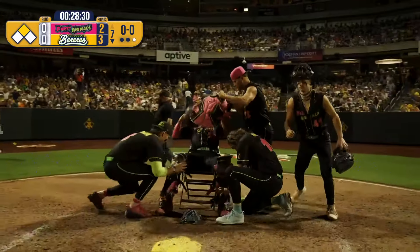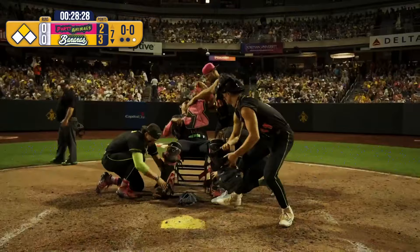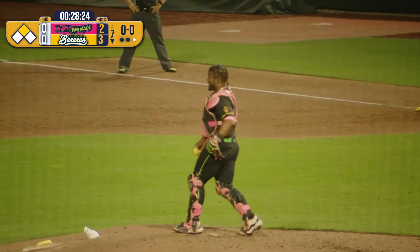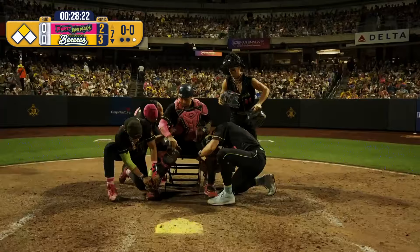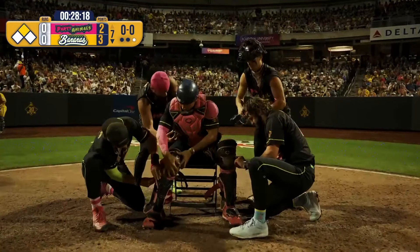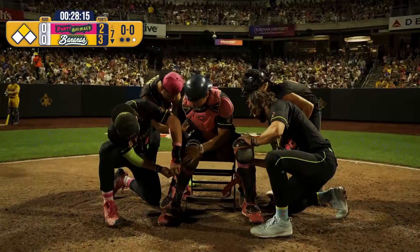Looks like the pit crew is going to come out. Taj Porter going 60 feet and 6 inches from home plate to the rubber. Jake Lealios, who was a catcher before the transition to pitching, is going to strap on the gear.